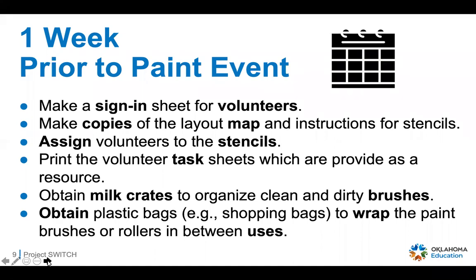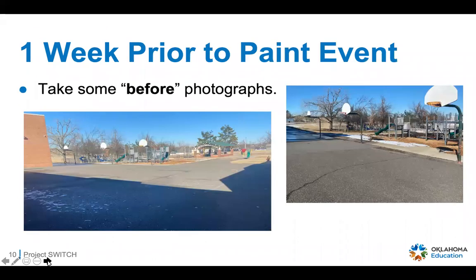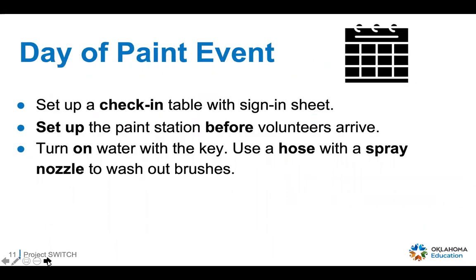Use milk crates to organize your clean and dirty brushes so they're not laying all over the drop cloth. Use plastic shopping bags to wrap up paint brushes or rollers between uses — if a group finishes painting the basketball stencil with yellow, they can wrap those brushes up tightly so someone else using the agility ladder who might need yellow later can go back and use that same brush and roller. Also take some before photographs once you clean the area.